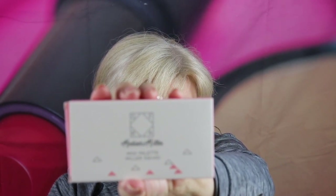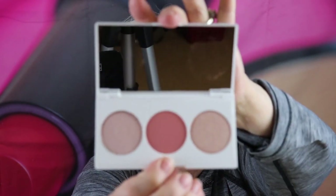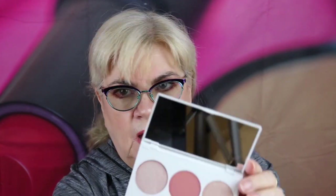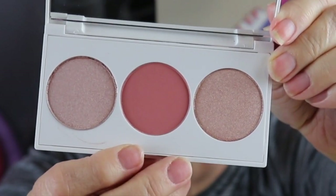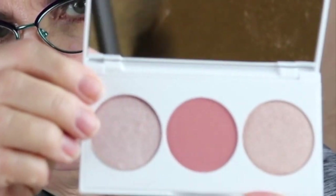The next thing I'm pulling out is by Ofra — it's a midi palette by Madison Miller. I really enjoy the Ofra brand. They have quality highlighters; that's my favorite highlighter. It looks like they have two highlighters and a blush. It looks very beautiful — the highlighters look almost the same color, but I do love the color of the blush. It's kind of a rosy pink. One side looks slightly different than the other.